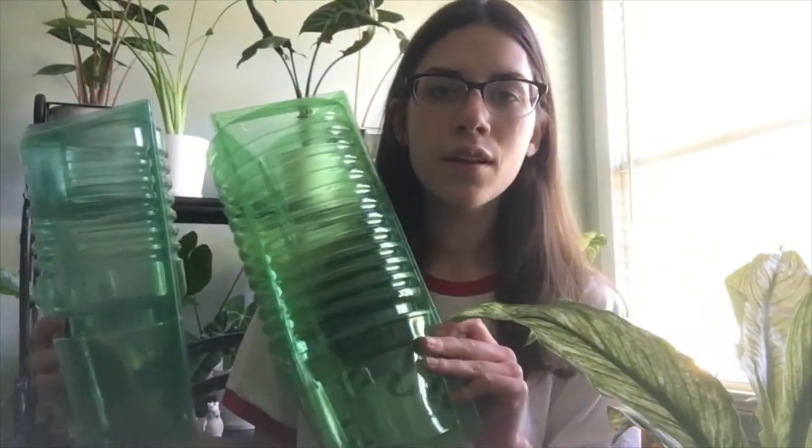The first package I got was ordered from New Plant Co. on Etsy. The plants came in these plastic containers, which is such a good idea. It keeps them so safe and I'm definitely holding on to these to ship plants in the future, because I also sell plants.